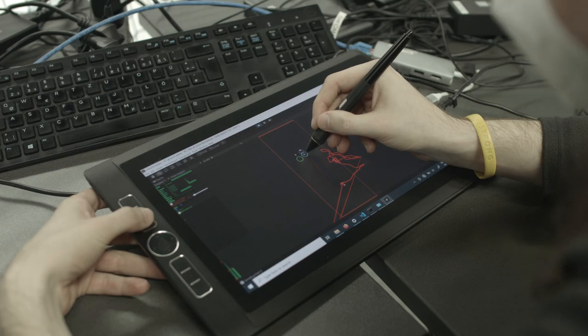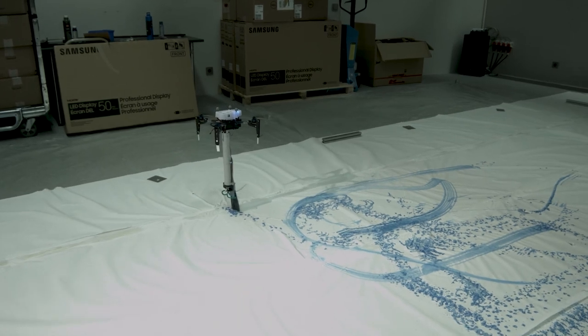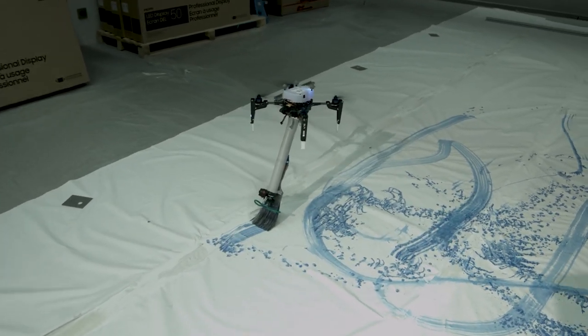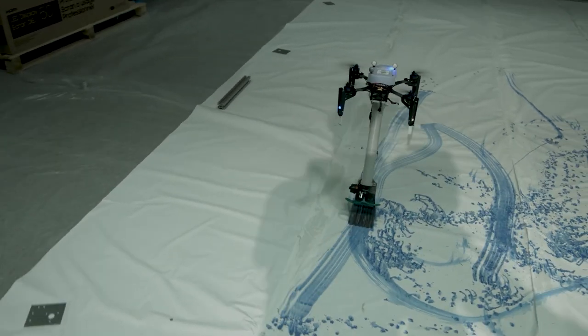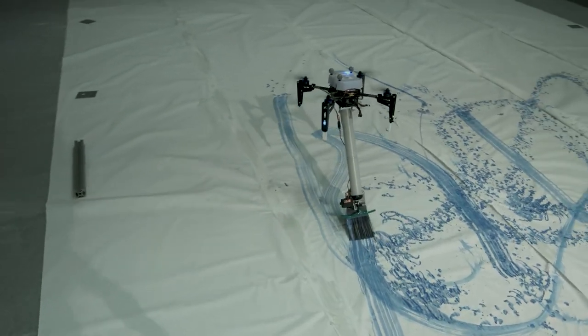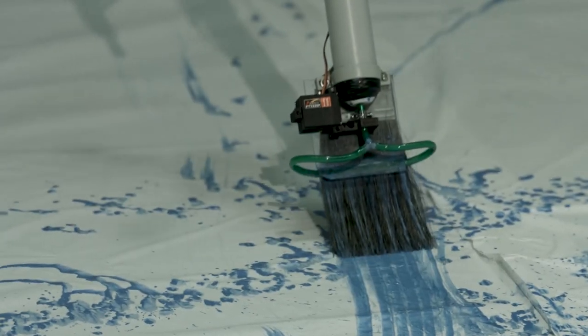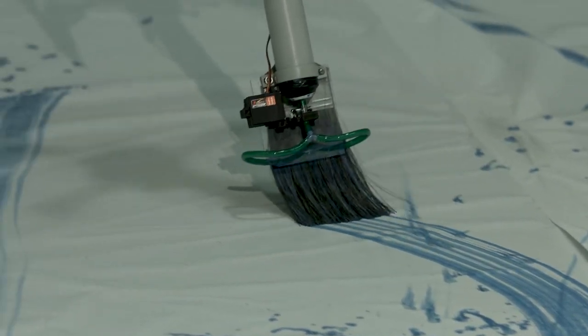We also want to extend the at-this-point purely two-dimensional canvas to a more three-dimensional painting surface. If you introduce cubes, walls, and things like that into the space and change the way the brush is mounted on the drone, we can start painting on these other surfaces — creating a really interesting new experience of painting a whole room.